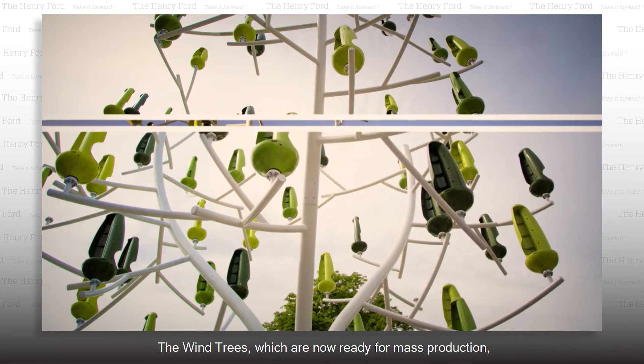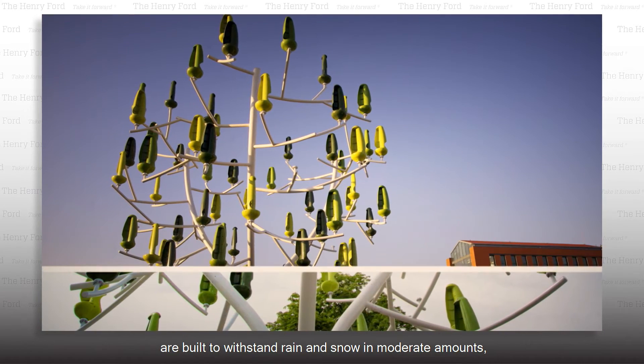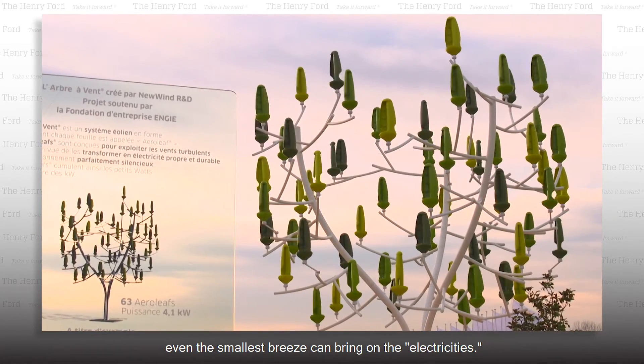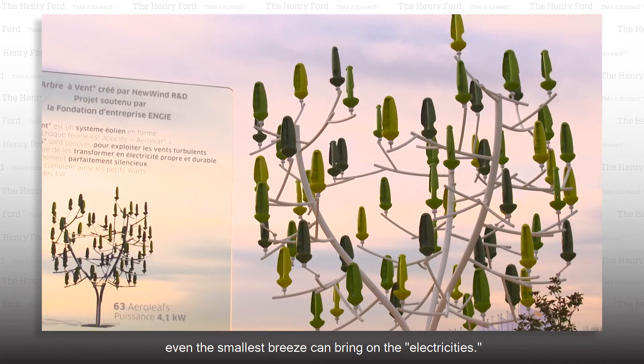The wind trees, which are now ready for mass production, are built to withstand rain and snow in moderate amounts. Even the smallest breeze can bring on the electricity.